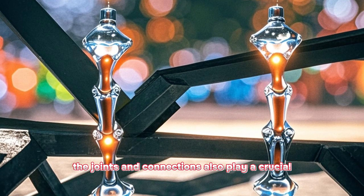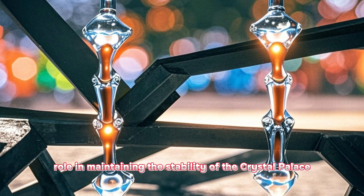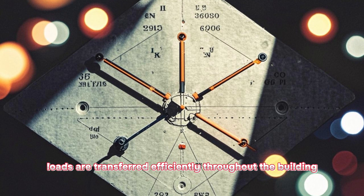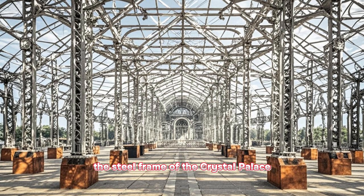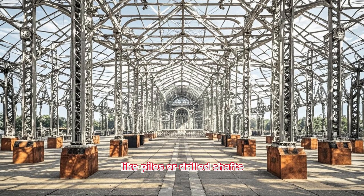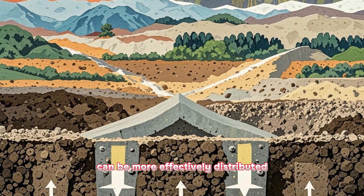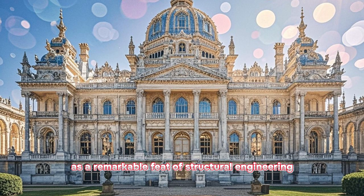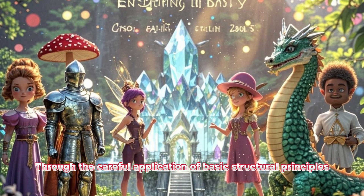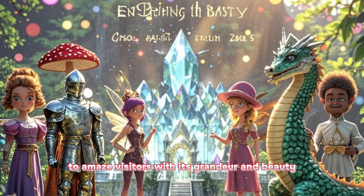In addition to the shape and material, the joints and connections also play a crucial role in maintaining the stability of the Crystal Palace. All the different parts of the structure are connected in a way that ensures that the loads are transferred efficiently throughout the building. For example, the steel frame of the Crystal Palace is connected to the foundation using deep foundations like piles or drilled shafts. These foundations transfer the weight of the building to the deeper layers of soil, where it can be more effectively distributed. Overall, the Crystal Palace stands as a remarkable feat of structural engineering, able to withstand the test of time and continue to amaze visitors with its grandeur and beauty.